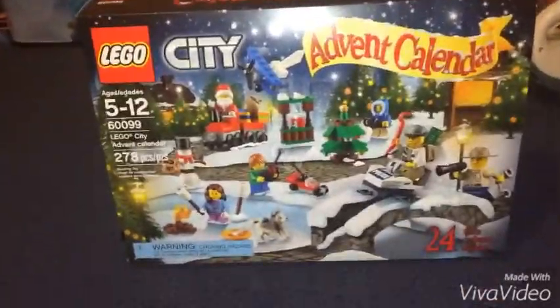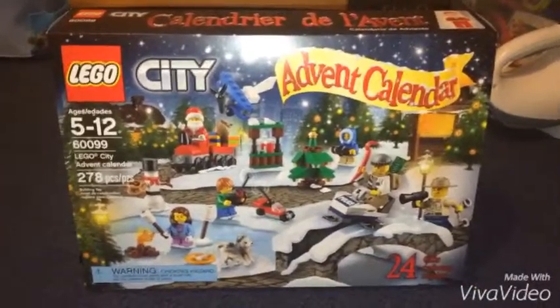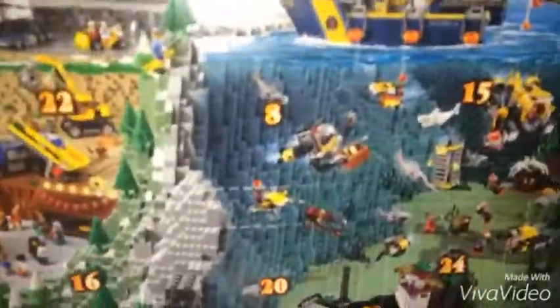Hey guys, it's your good friend AZKarsan, Christmas month episode 20. I can't believe I'm in episode 20 in my Christmas month. I'm still doing my Lego advent calendar and today we're on day 8.